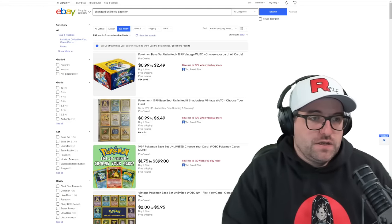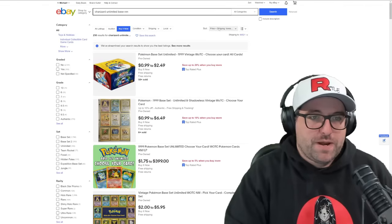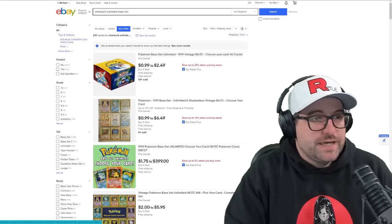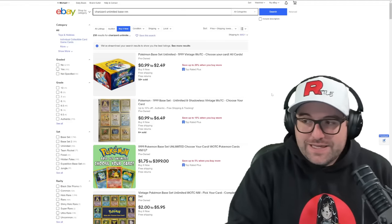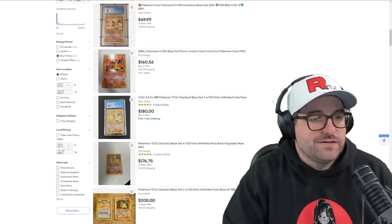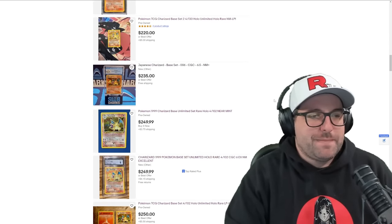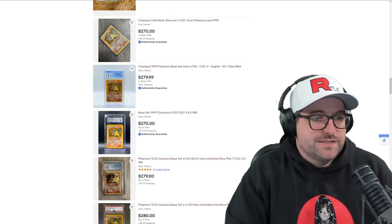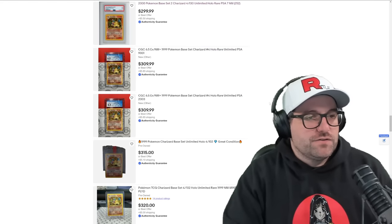Even if you know the difference, if you type it in you can see all the first listings. Sort by price plus shipping, lowest first, and sort by 'buy it now' — we don't really care about auctions for pricing purposes because if the auction isn't over the price doesn't matter. Base set also has so many languages that you're going to see a lot of that — German, Italian, Japanese — they're going to be all over the place.